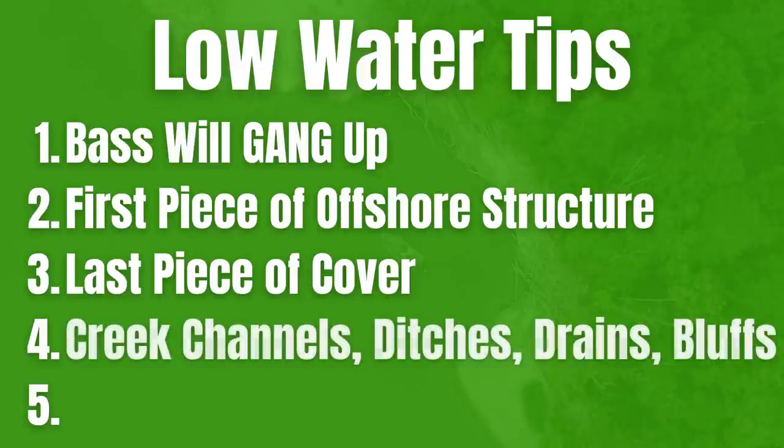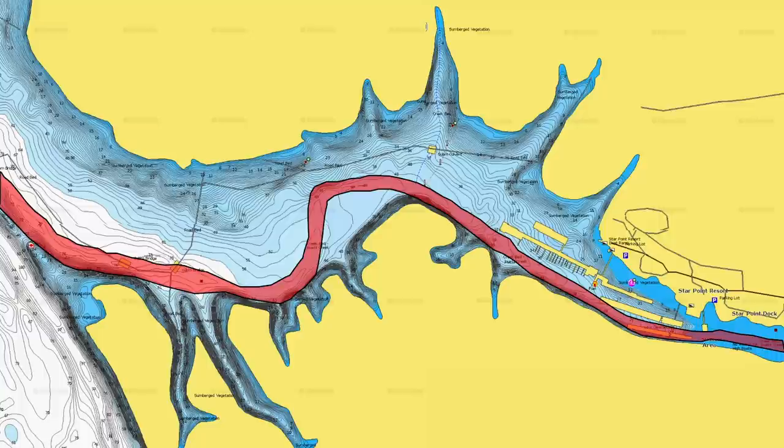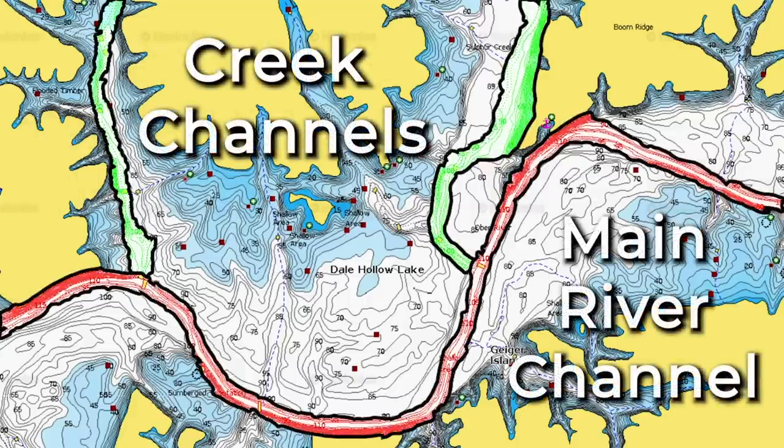The fourth thing you really don't want to ignore when fishing low water conditions are creek channels, ditches, and drains. These are areas that bass are going to relate to heavily as that water is dropping. These fish already know where these pieces of structure are. If that water is falling, bass are typically going to relate to those creek channels and ditches, especially if they have a little bit of cover close by. Maybe you have a stump right on the lip of a little ditch — if that water lowers, that fish is going to go right to that stump. Fishing those creek channel banks with crankbaits and jigs is a great option when the water is low.